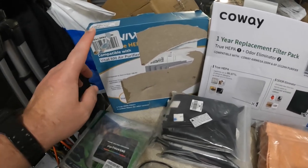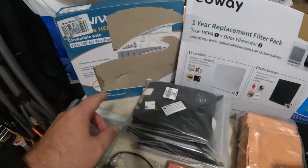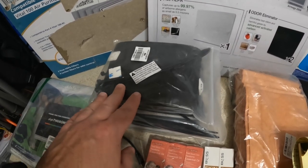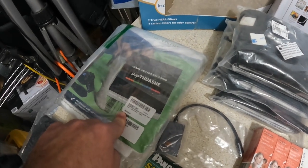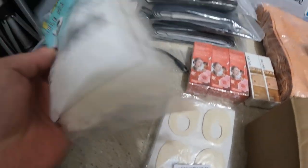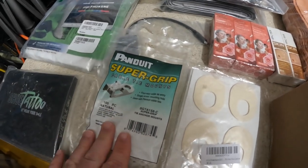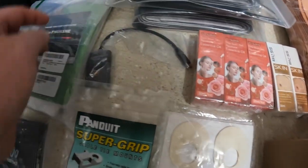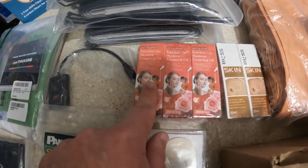Now it's time for round three. I have a two-pack of air purifier filters I'm going to list for $18. Three packs of cable sleeves for $10 each. A three-pack of smart knit socks for $25. And a little pack of cable tie mounts — you wouldn't think these would go for much but they have pretty high comps — so I'm going to list those for $25.